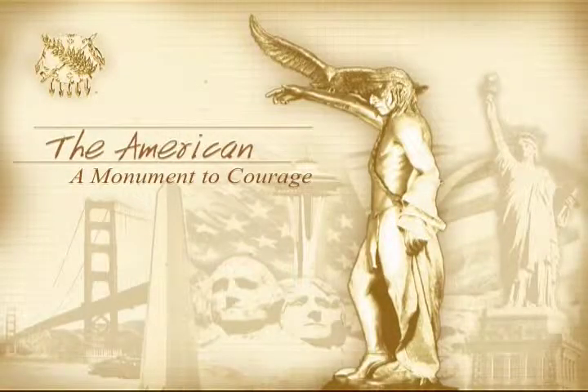The American, a monument to courage. Close your eyes and picture in your mind the following cities: New York,